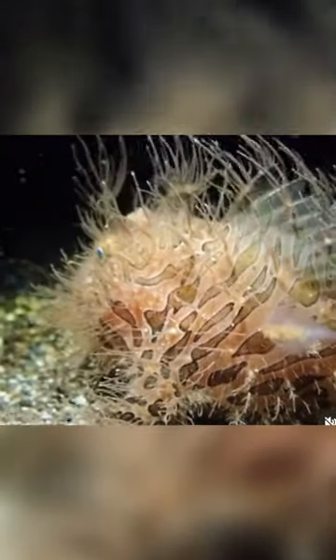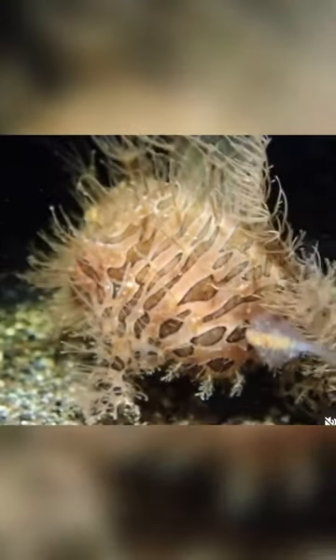Harvard biologists have described a bizarre hairy frog with cat-like extendable claws. Trichobatrichus robustus actively breaks its own bones to produce claws that puncture their way out of the frog's toe pads, probably when it is threatened.